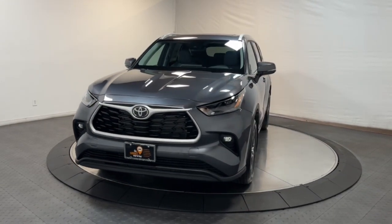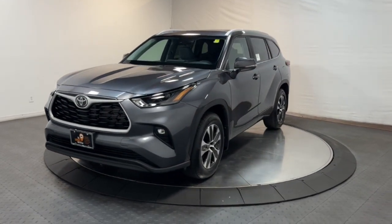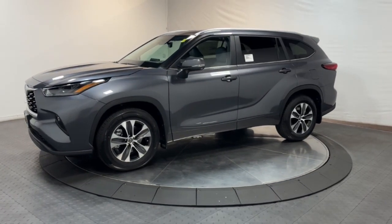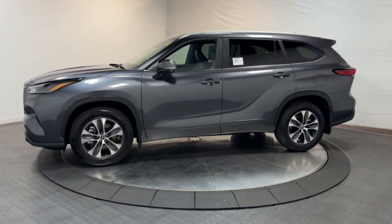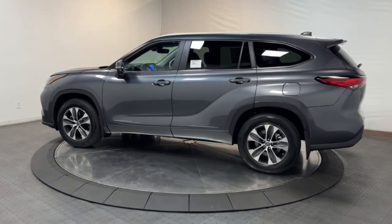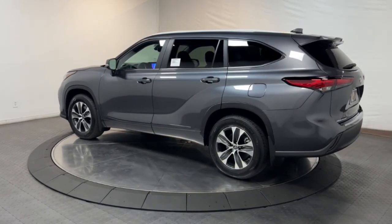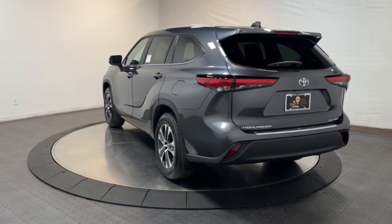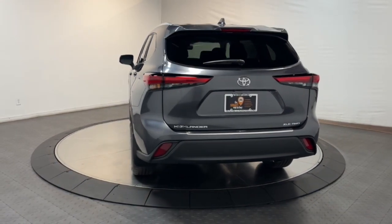Go home happy with the 2023 Toyota Highlander. This smooth riding, solidly built Highlander is ready to meet your family's needs with seating for up to eight, a spacious quiet cabin, plenty of cargo space, and the latest safety and driver assistance technology. This reliable and efficient crossover will help you navigate every adventure with ease.